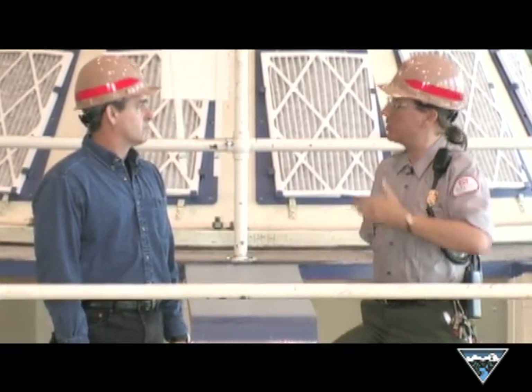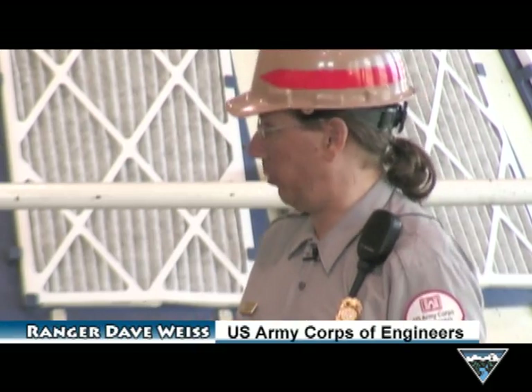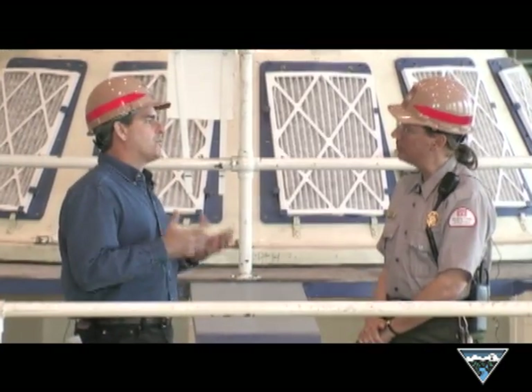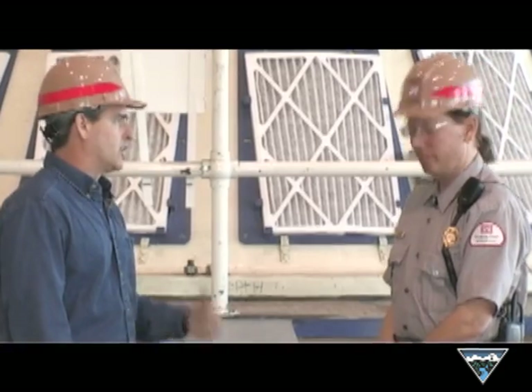It's also a clean resource. We're not burning anything here. There's no byproduct pollution. So it's a fairly cheap source of electricity — we don't have to haul fuel in. And it's a fairly clean source of electricity as well. So along with those great things that the hydro system provides us, there are challenges. Can you talk a little bit about those?